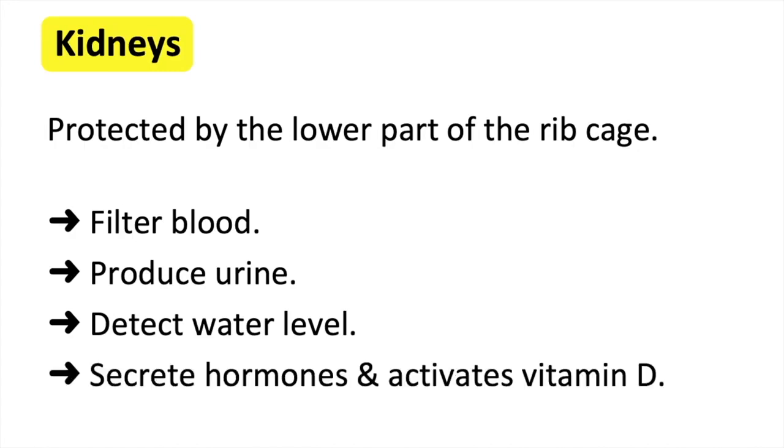The kidneys also secrete hormones. For example, a hormone to increase red blood cell production, or a hormone to increase blood pressure. Lastly, the kidneys activate vitamin D.